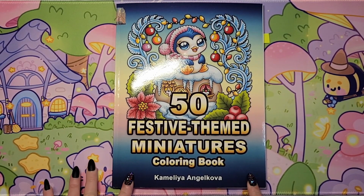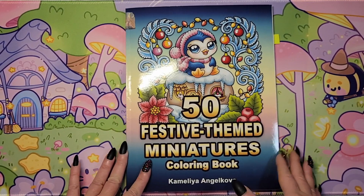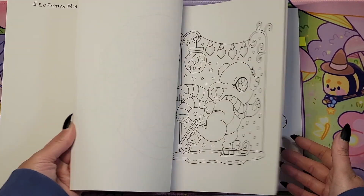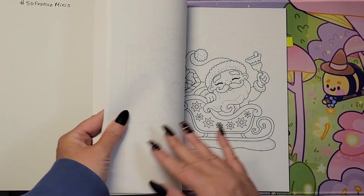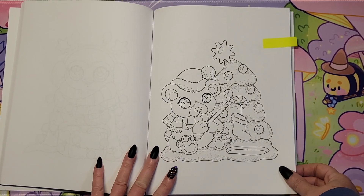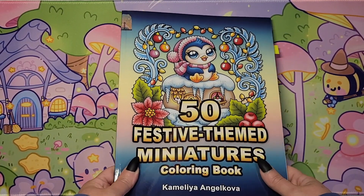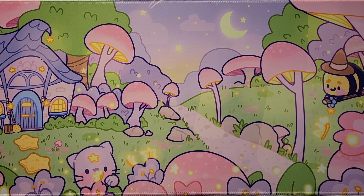This is '50 Festive Themed Miniatures' by Camellia Angelkova. I got so many requests to do buddy colors in here, and I thought why don't we make it a community tag. So I went ahead and created a tag on Instagram — it's hashtag festive minis. Color any page in the book and tag me. This is a super cute book with lots of fun illustrations. You could use alcohol markers for an easy color. And I can see some have already gone ahead and done some, so that's cool.